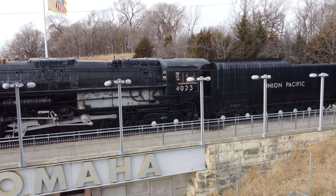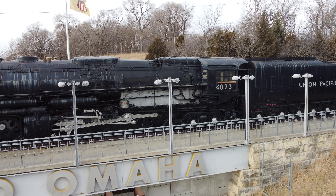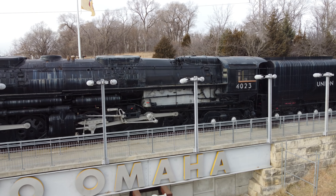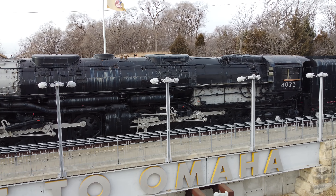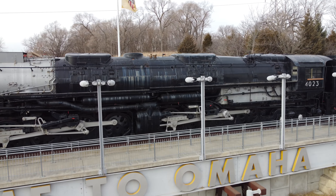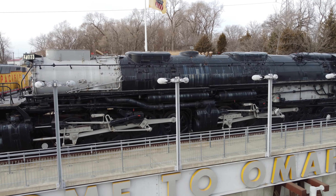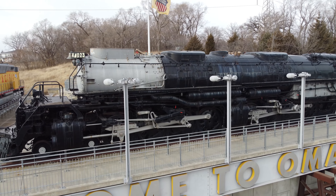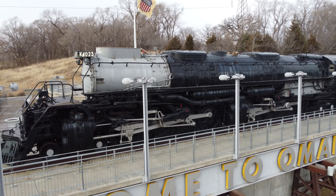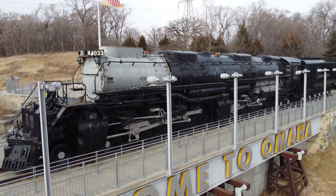Union Pacific 4023, built in November 1944, is one of 25 famous Big Boy locomotives designed to support the nation's entry into World War II. Built for speed, the coal-burning, stoker-fired Big Boys guaranteed Union Pacific's status as the nation's fastest railroad. They primarily hauled heavy eastbound freight trains between Ogden, Utah and Green River, Wyoming.